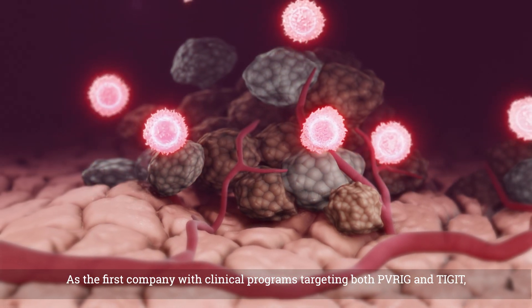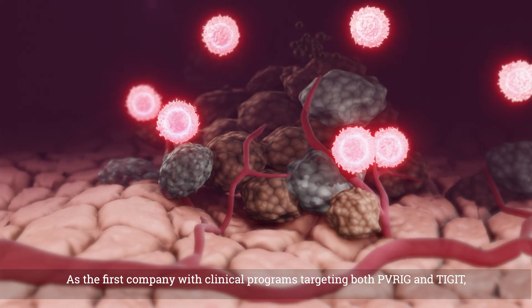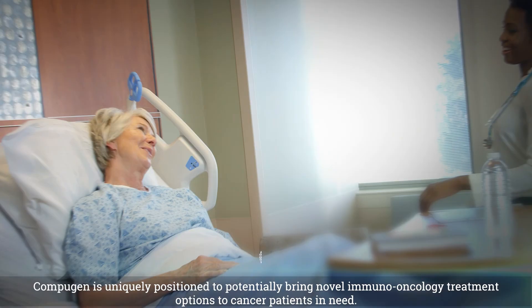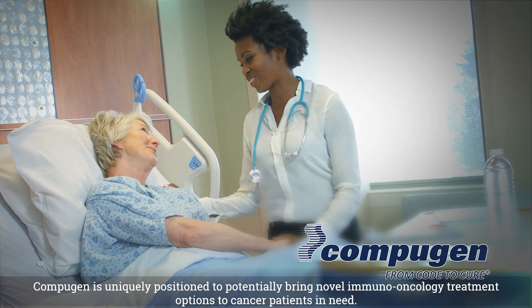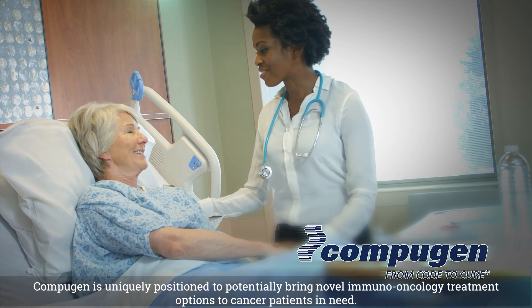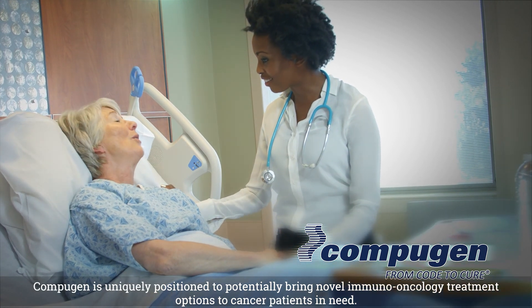As the first company with clinical programs targeting both PVRIG and TIGIT, Compugen is uniquely positioned to potentially bring novel immuno-oncology treatment options to cancer patients in need.